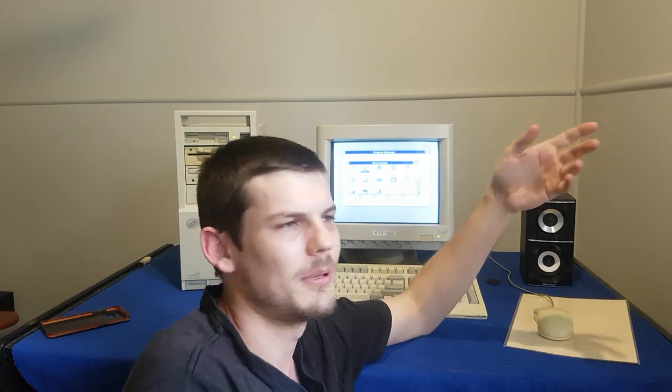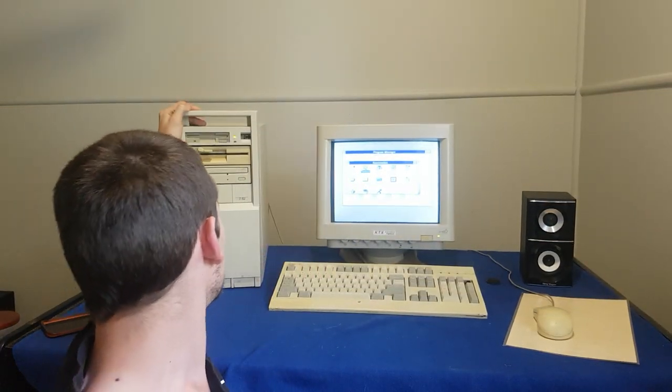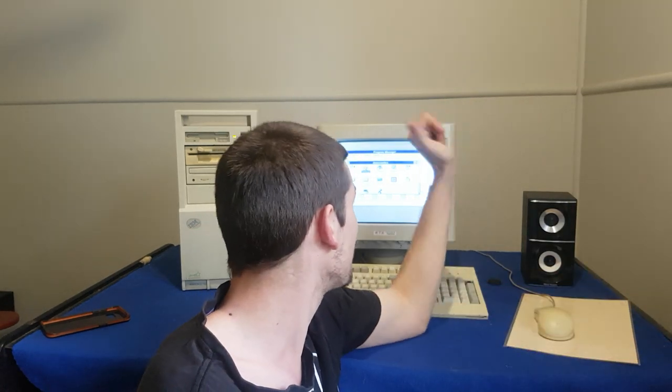I don't know which one to do yet, but either one. On to more pressing matters — the mighty IBM, the PS Value Point. Another hard drive in here at the moment. Unfortunately, it's only a 43 megabyte drive from 1991, but it's the only other one that seemed to want to work.